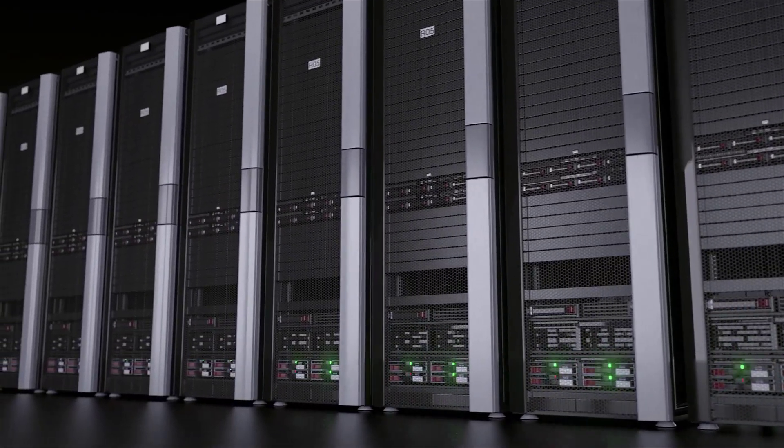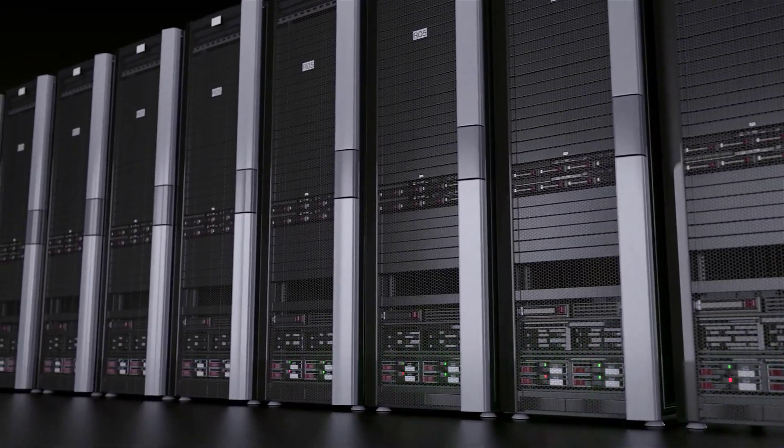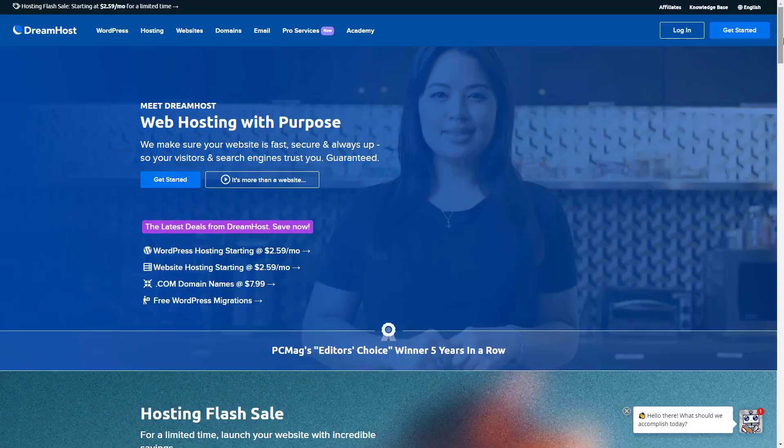DreamHost will even throw in your first domain — .com, .net, .org, or .info — at no charge if you sign up for annual billing. The California-based company also offers a generous, if oddly numbered, 97-day money-back guarantee.